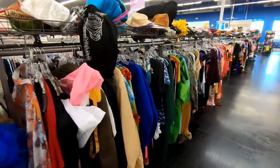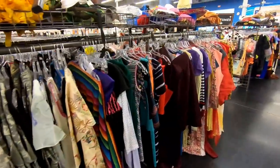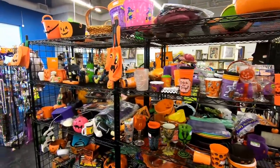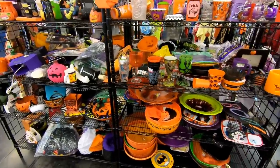This first location was filmed at the end of September or beginning of October, so they have all their Halloween stuff out. Look at all of this plastic crap — such a waste. It all just ends up here at Goodwill.